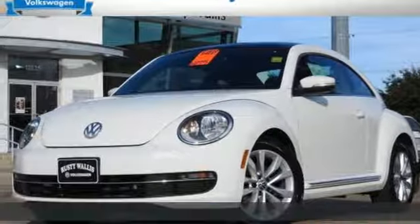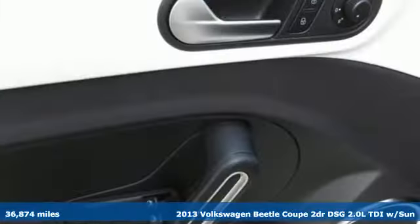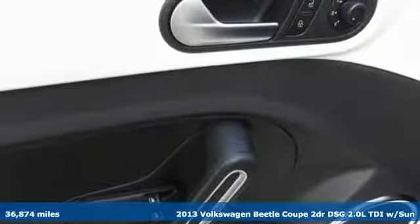It's a 2013 Volkswagen Beetle Coupe. Break the mold and outrun the crowd in this iconic Beetle. A great vehicle is comprised of great features like these.